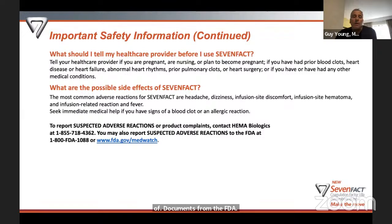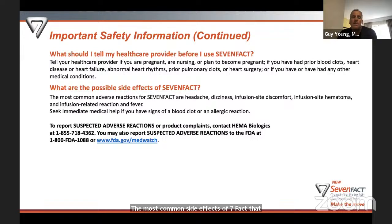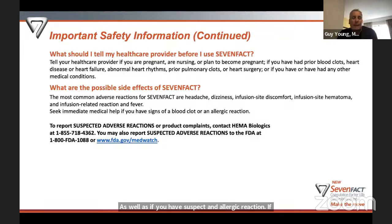The most common side effects of 7-Fact seen in the trials are headaches, dizziness, and infusion-related events such as infusion site discomfort, infusion site hematoma (bruising), infusion-related reaction, and fever. If you suspect a blood clot or allergic reaction, seek immediate medical help. Allergic reaction symptoms include hives, itching, rash, difficulty breathing with cough or wheezing, swelling around the mouth and throat, tightness of the chest, dizziness, fainting, or low blood pressure. Adverse reactions can be reported to Hemobiologics or directly to the FDA by phone or website.